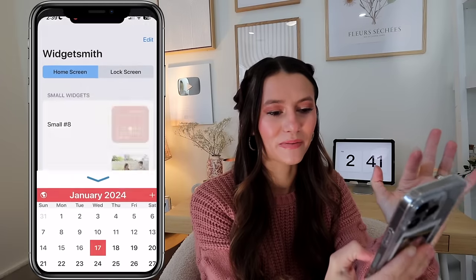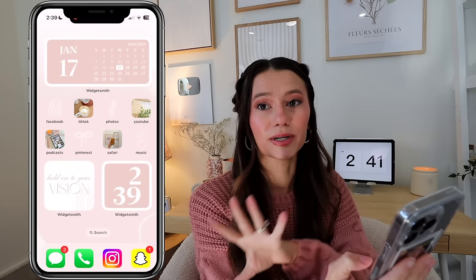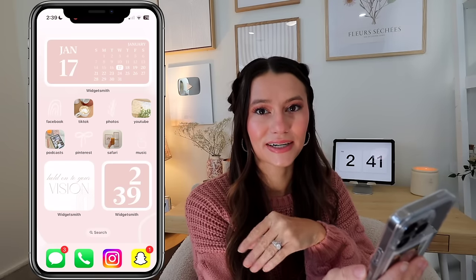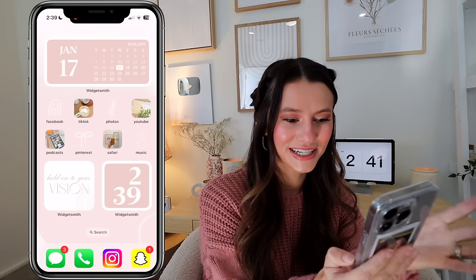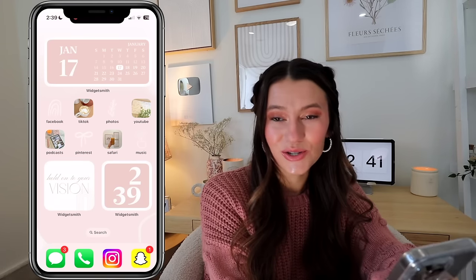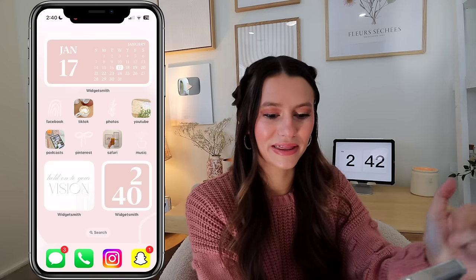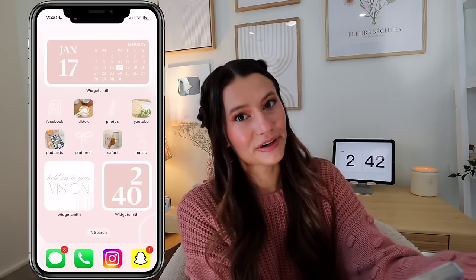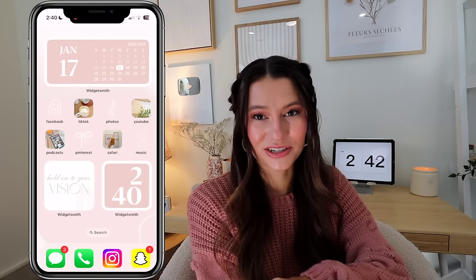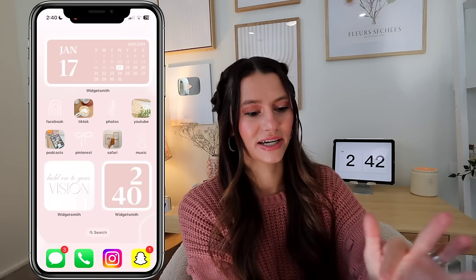I have a calendar widget at the top from Widgetsmith — I used a preset theme called 'Powder' and the colors worked perfectly. Next I have all my most-used apps, with app icons I actually drew and designed myself on my iPad. I'm selling this icon pack on my website — it comes with the hand-drawn icons, aesthetic photos I took myself, and the matching home screen background.